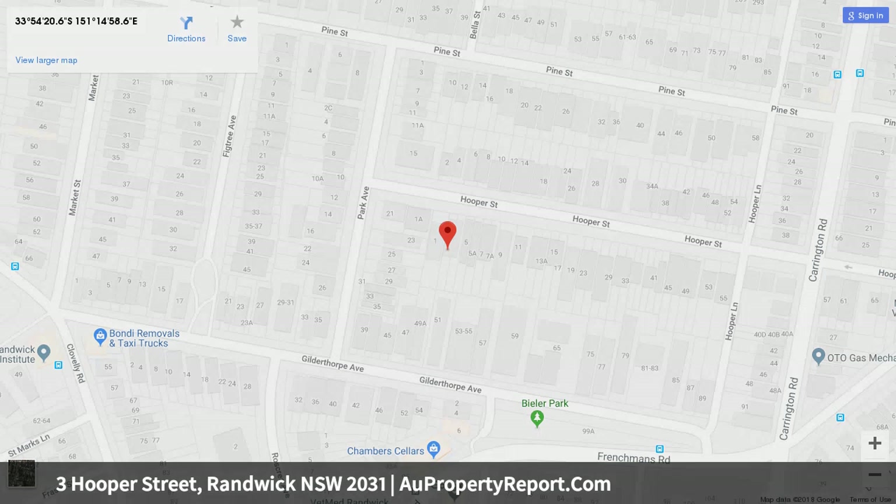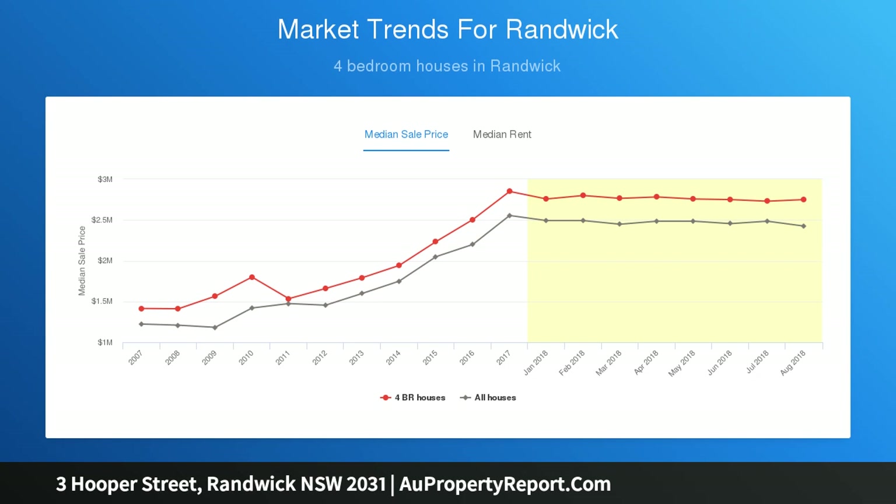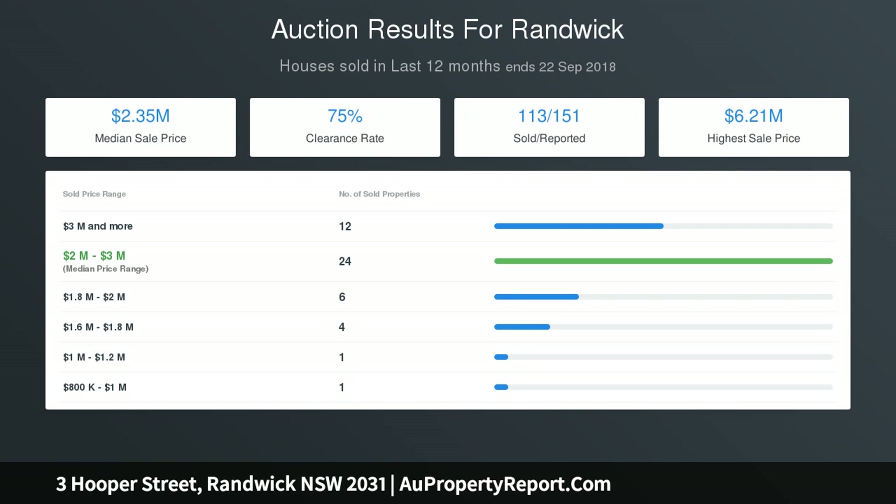Five bedrooms, four bathrooms, DLUG, built on solid sandstone, high ceilings, open-plan living, dual terraces, bi-folds, gas-island kitchen boasting a walk-in pantry, master with en-suite, peaceful bedrooms, deluxe fully-tiled monochrome bathrooms, timber floors, ducted A/C, lots of storage. Mid-week inspections by appointment only.